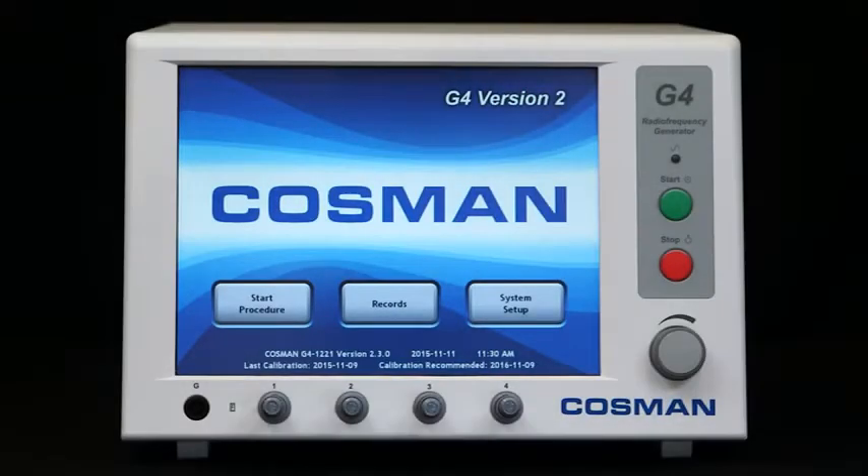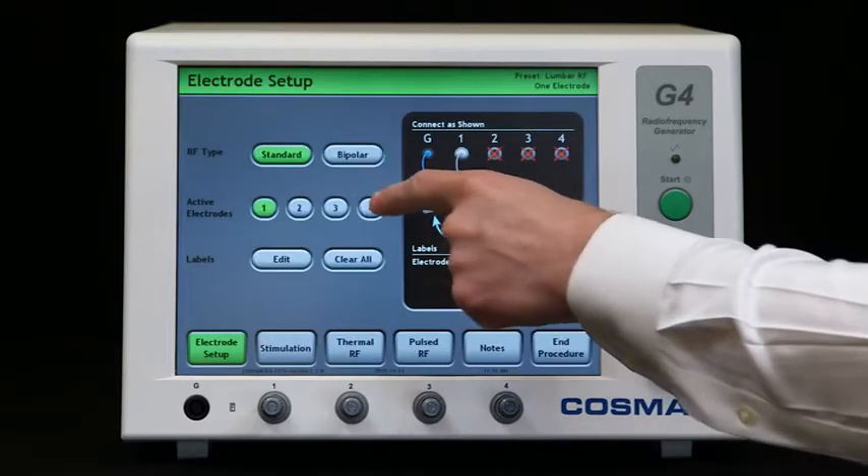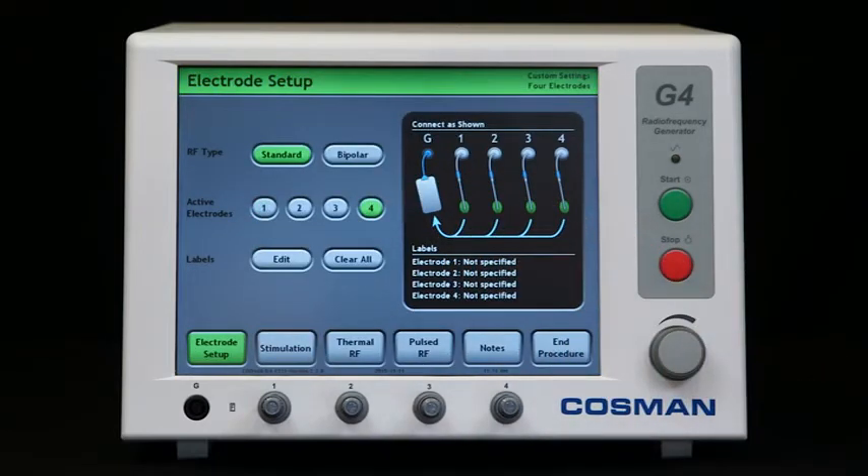The Cosmin G4 is the most advanced radio frequency generator available for pain management and neurosurgery. The G4 is controlled using an intuitive touch screen that features large color-coded readings.